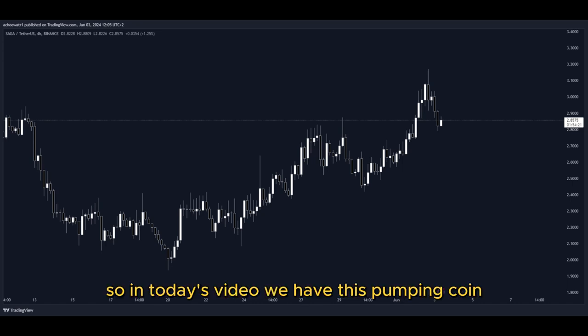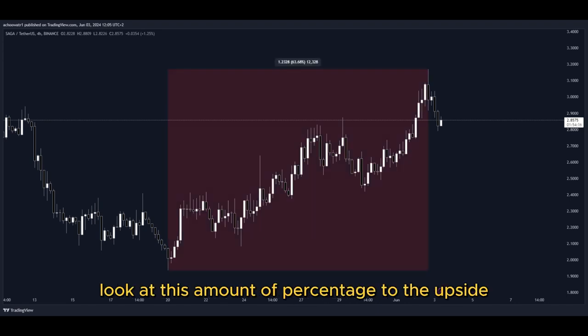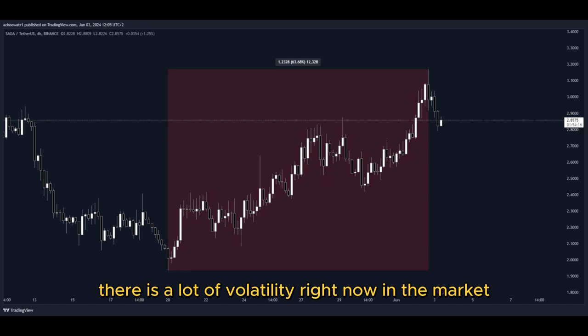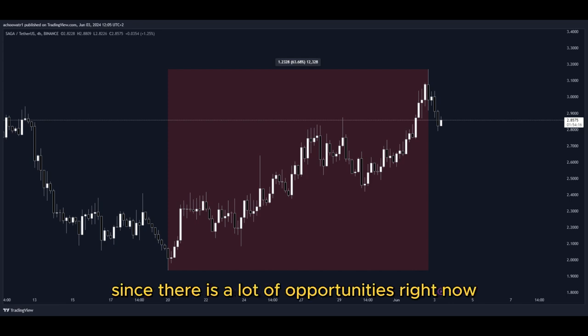So in today's video, we have this pumping coin and it has been pumping a lot. Let's have a closer look at how much exactly. Look at this amount of percentage to the upside in the past few days — that's pretty insane. There is a lot of volatility right now in the market as well as crazy big movements to the upside, and that's why I'm making this video since there are a lot of opportunities right now for us to get into a potential long position to gain nice profits.